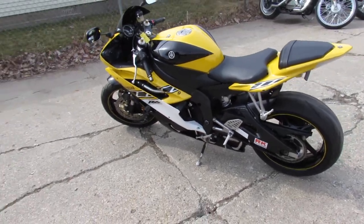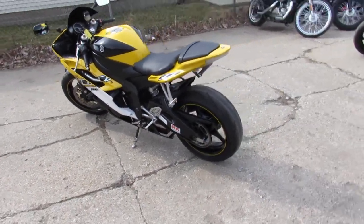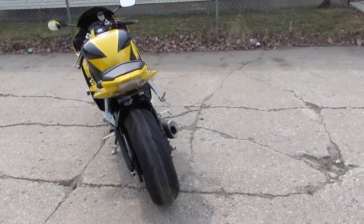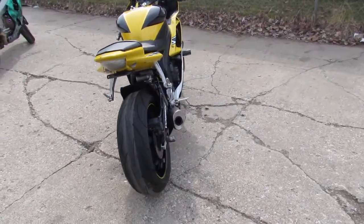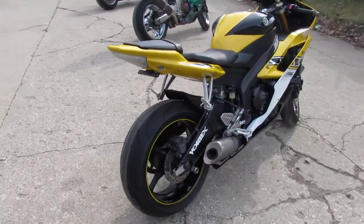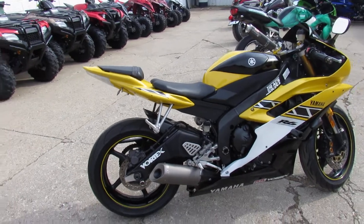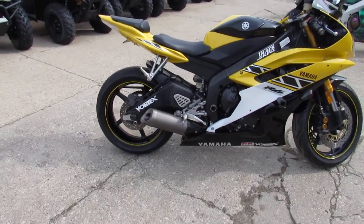Hey guys, anybody looking for a super cool sport bike? We got it here at Approval Power Sports. This one is a 2006 Yamaha R6, the 50th anniversary — real deal. They only made a limited number of these. It's loaded up with the fender eliminator kit, frame sliders, and the